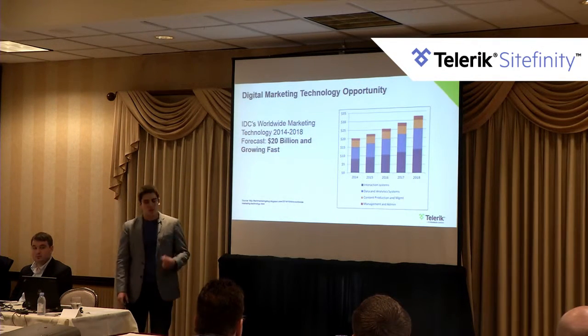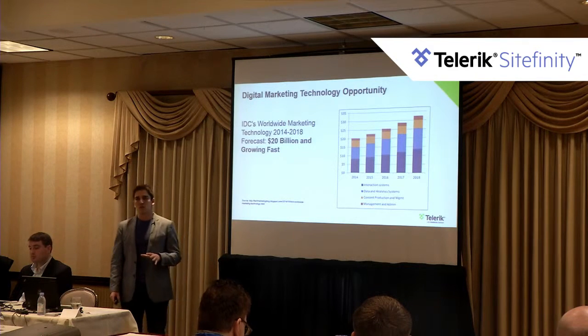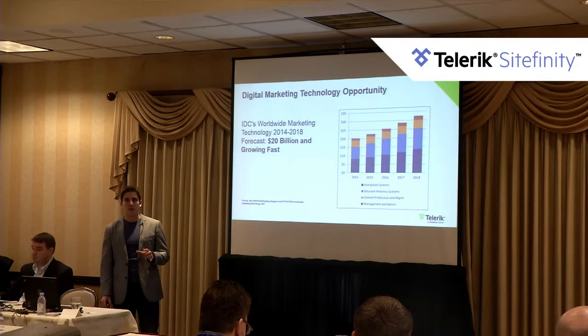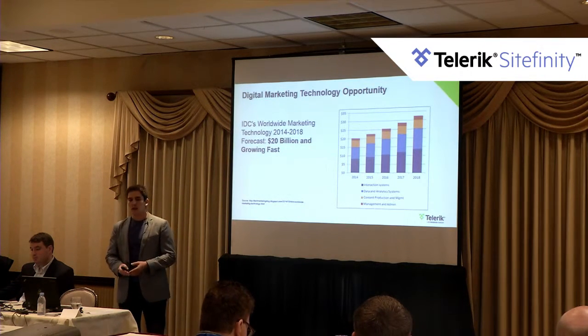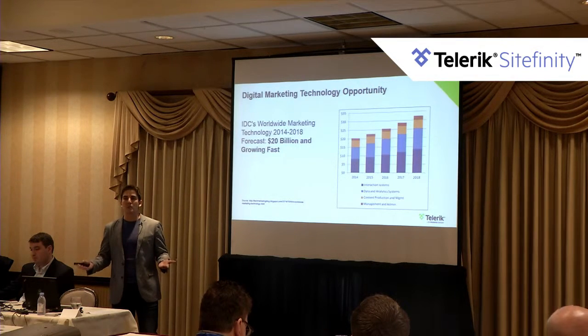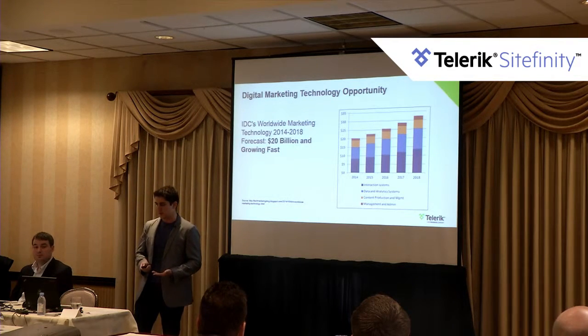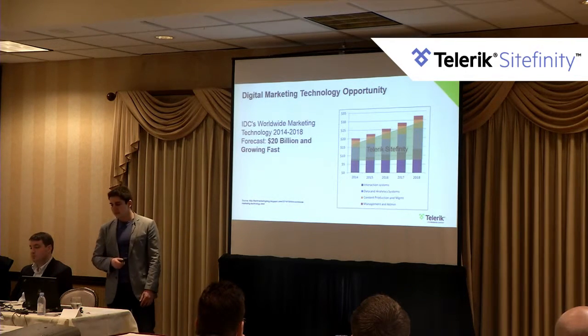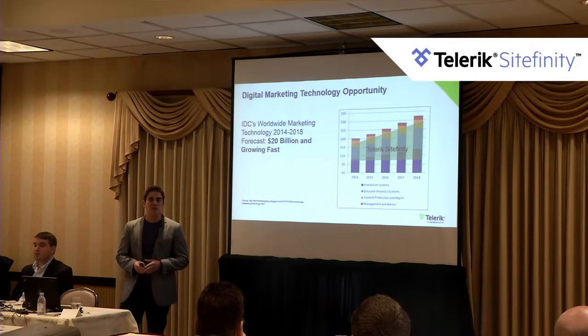Now about the market. IDC predicts that the worldwide marketing technology spend by 2018 would be about $20 billion — so this is a huge opportunity. However, it's spread across multiple technology segments and multiple solutions, and if you've seen in the last 10 years, there are maybe thousands to 10,000 new companies entering the marketing technology space trying to get some share of that market.